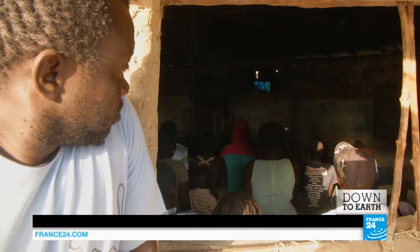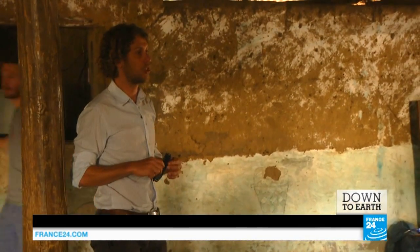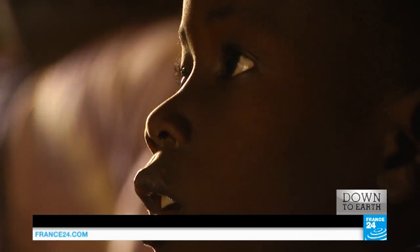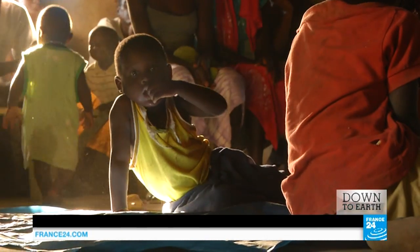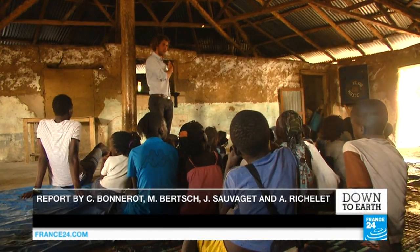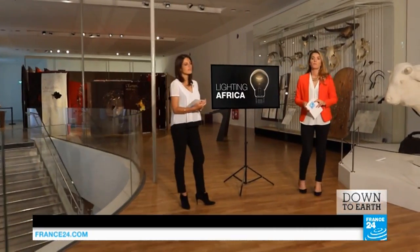Martine isn't the only one in the village to pin her hopes on Thomas. Many have come today to learn more about the project. Everyone who wants lighting in their homes will be equipped with the new system. Thomas expects his investment to be profitable in three to six years. His company provides free maintenance for all appliances and guarantees them for ten years. Thomas has big plans for Senegal — he wants to supply 300 villages with electricity by 2018.